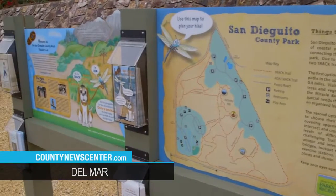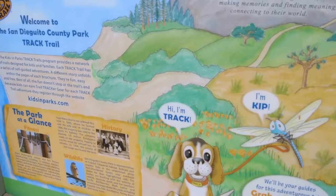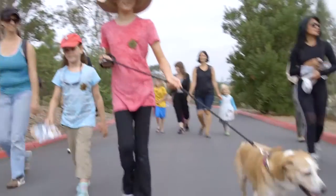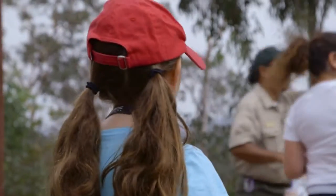Ribbon cutting on a new high-tech way to hike. Five miles of track trails are now open at San Diego County Park. You can use your smartphone on the trail, visit a website, mark your progress in an online nature journal, and have a shot at winning prizes.